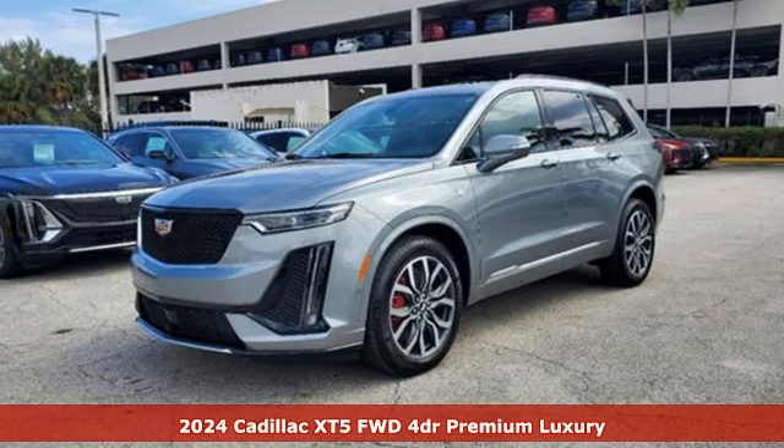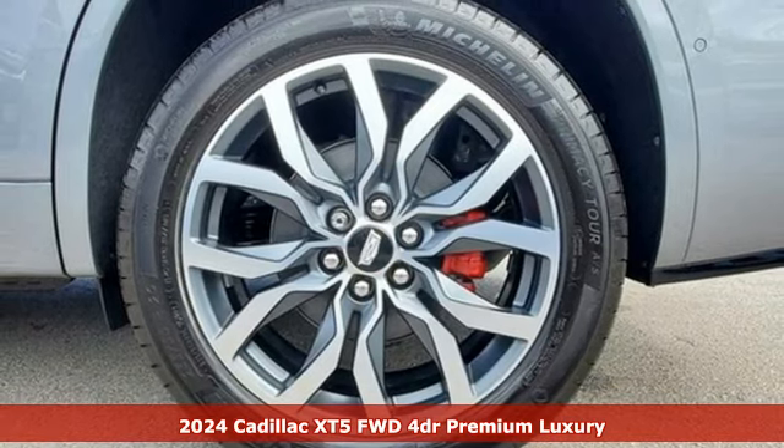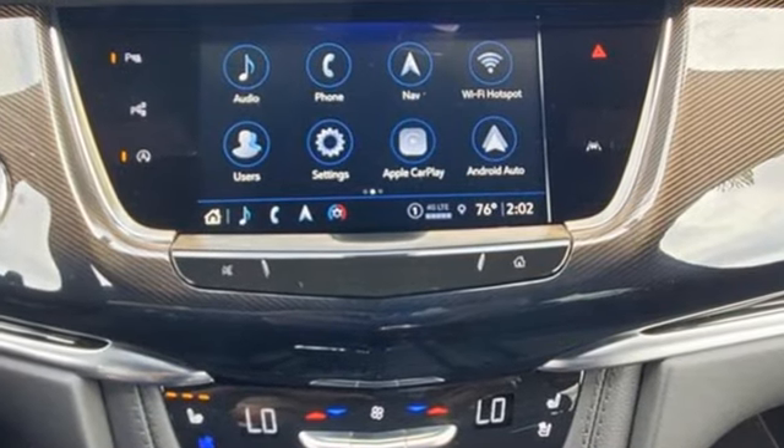It's a new 2024 Cadillac XT5. Designed with your agenda in mind, this XT5 helps you get ahead while pampering you like it's your day off. And with features like these, every drive is a pleasure.